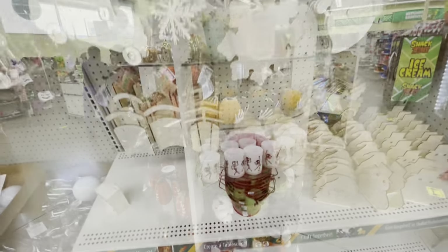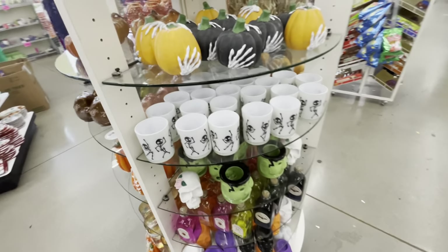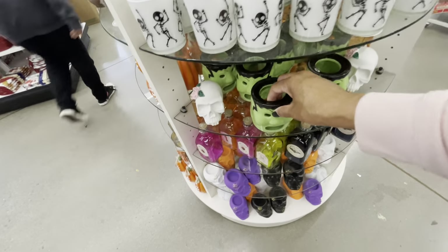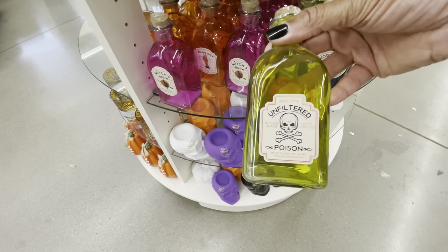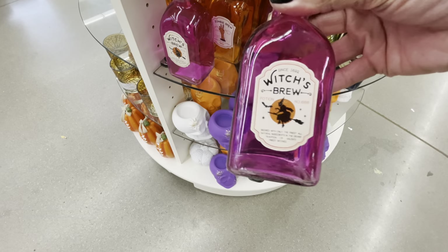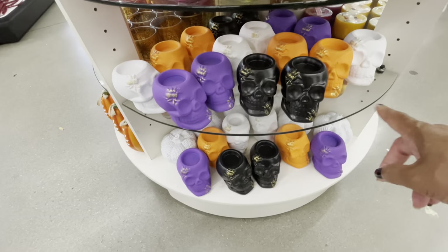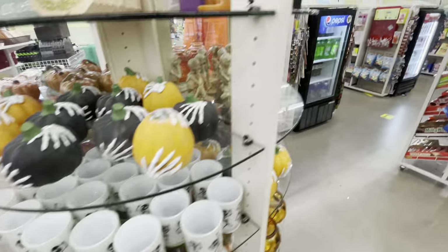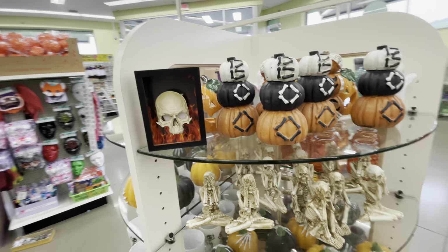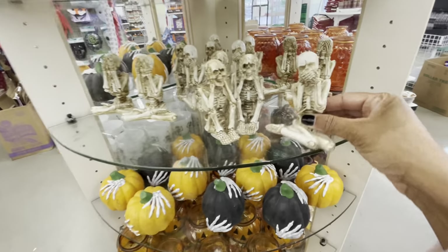I just wanted to take a look at the round table to see if they've added some new items. They still pretty much have the same items as before — the jars, poison jars, wolf of bats, zombie brew — a lot of these down here. Pretty much the same ones, nothing different. The little skeletons are out.